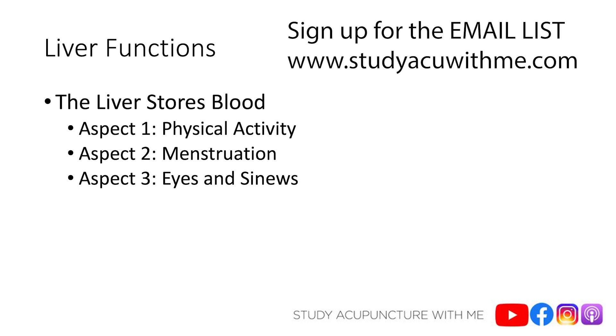The last aspect is about the eyes and the sinews. Liver blood moistens the eyes and the sinews. The liver opens into the eyes, so the liver has a direct connection with the eyes. With liver blood deficiency, the eyes won't be moistened, so your patient will complain about dry eyes and blurred vision. If your patient has liver blood heat, they'll complain about their eyes being red and painful. That's liver moistens eyes.